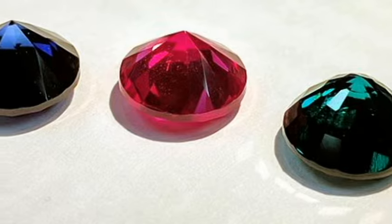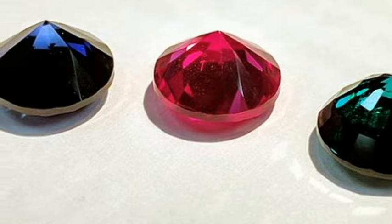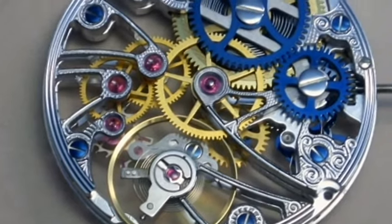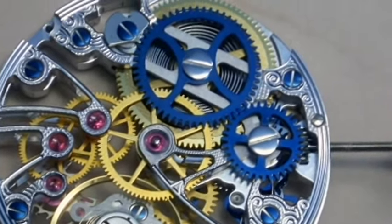Today, most jeweled bearings are synthetic ruby or sapphire, as they can be cheaply made and have a hardness on the Mohs scale similar to diamonds. In most watches, these jewels are used for all the pivot points in the gear train, as well as in the anti-shock settings, and in the high wear parts such as the escape lever and impulse jewel.